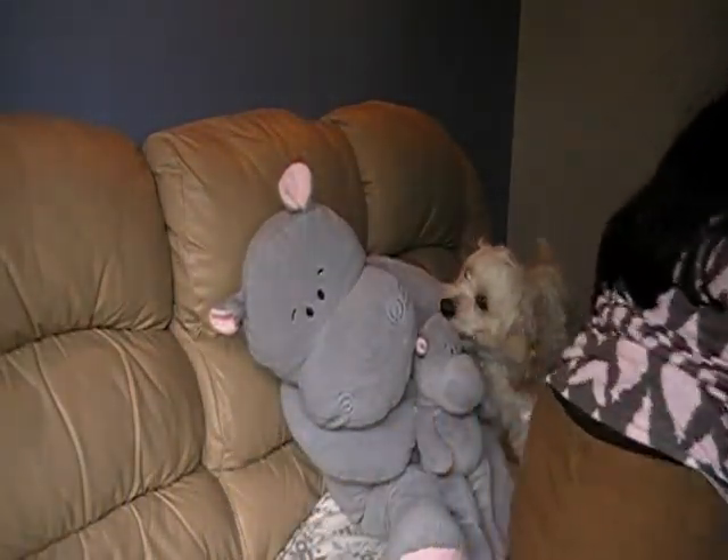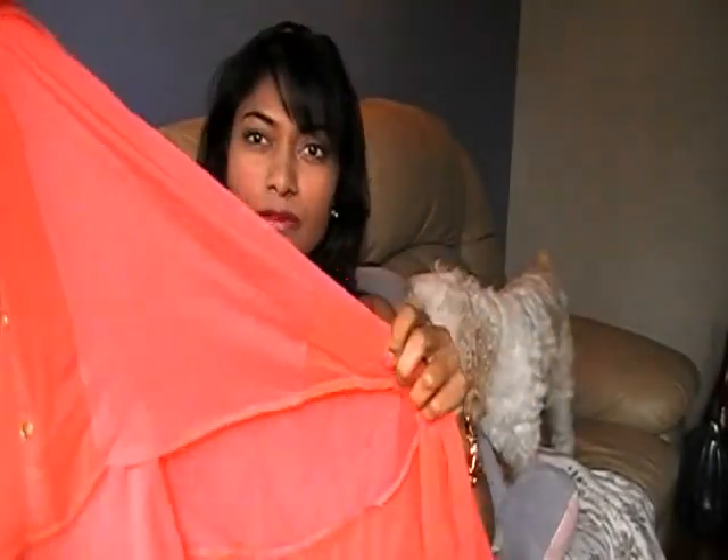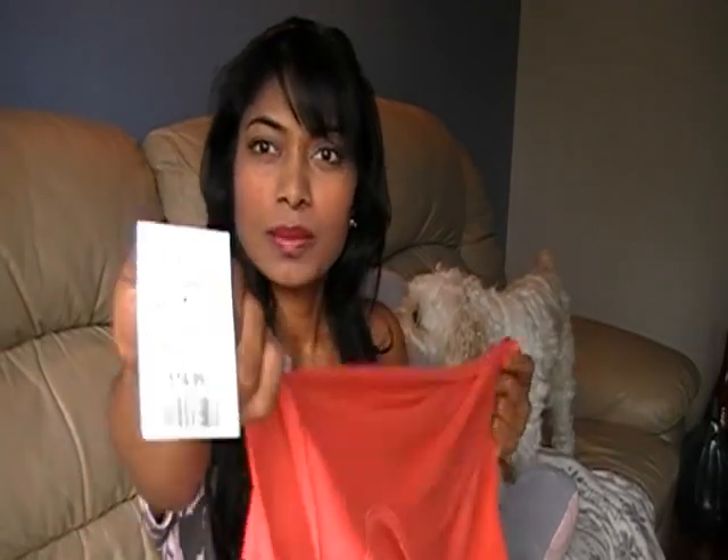The next thing I bought was this top — it was only $14.99. It's very coral and nice, and it's sheer as well. Compared to $30 and more. Love it.